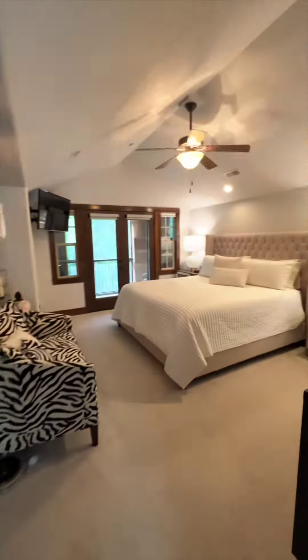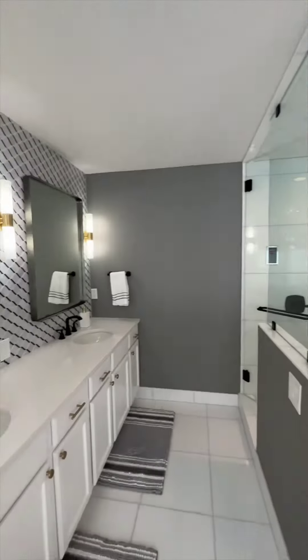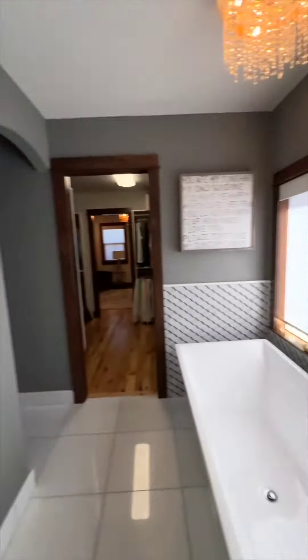The master suite will not disappoint. The spa-like bathroom features marble floors, steam shower, and freestanding tub.